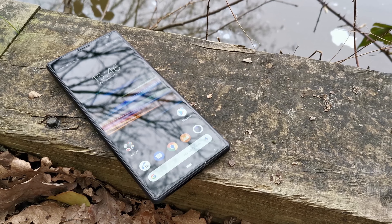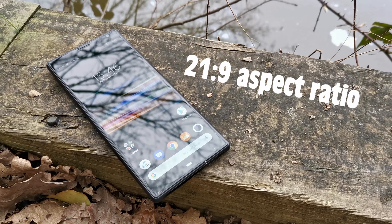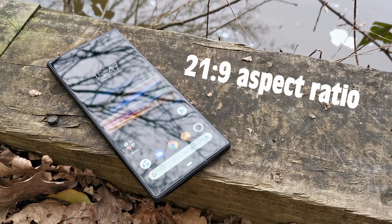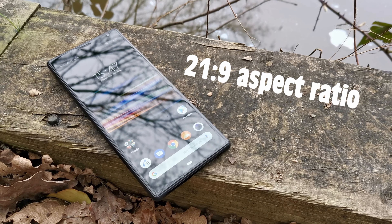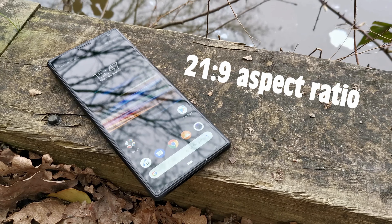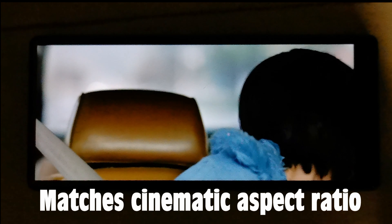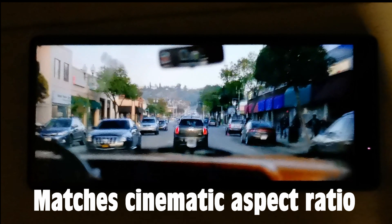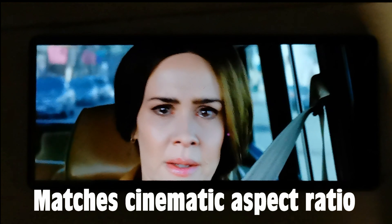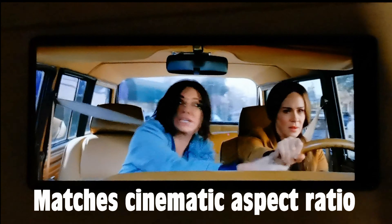The most notable feature of the Sony Xperia 10 Plus is its 21:9 aspect ratio. It did take a while to become accustomed to, however it has been crafted with one very specific purpose: to match the aspect ratio of the cinema. Sony have actually claimed that 70% of the films currently available on Netflix are made specifically for this ratio, so this really is a device for media lovers — more on that later.